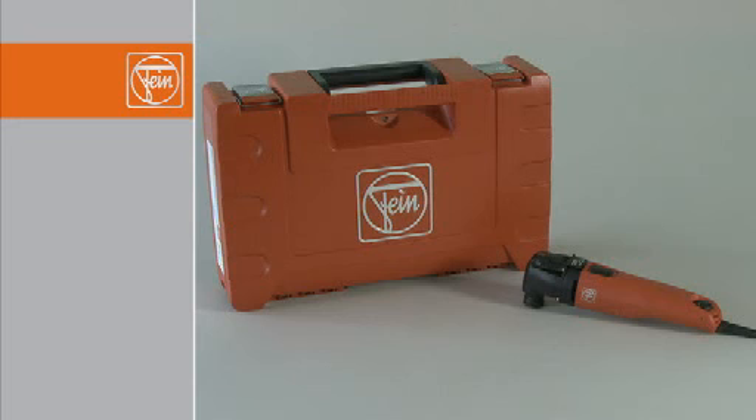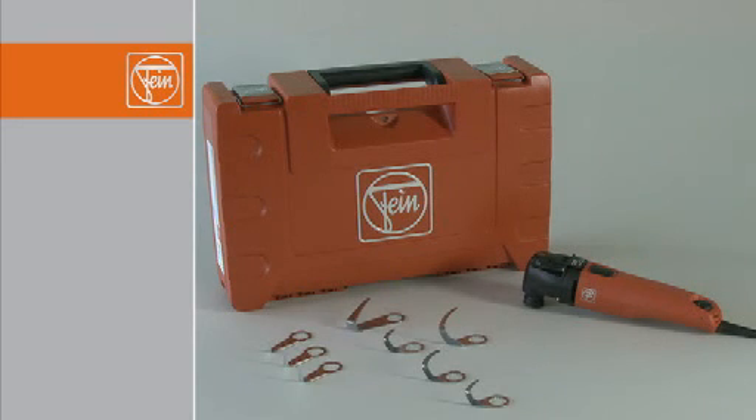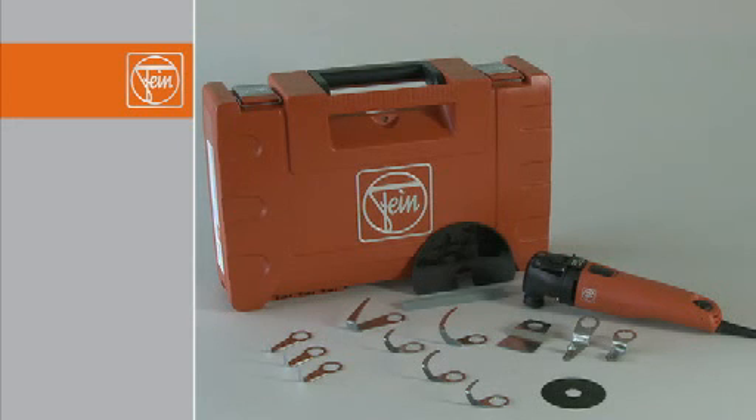The FEIN Professional Set for vehicle workshops includes the FEIN Supercut Automotive with Quick-In and the most popular L and U-blades, a straight blade with adjustable stop roller, a scraper knife to trim adhesive, an HSS saw blade, and a stopper knife to remove under seal. Other accessories include a whetstone for the blades and a cover for extra safety when changing tools. The FEIN Supercut Automotive is available with or without Quick-In, which can even be supplied in a separate plastic case.